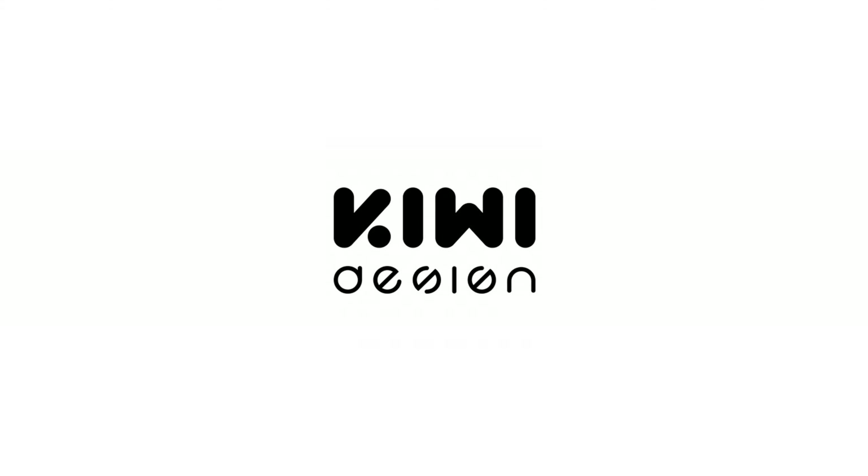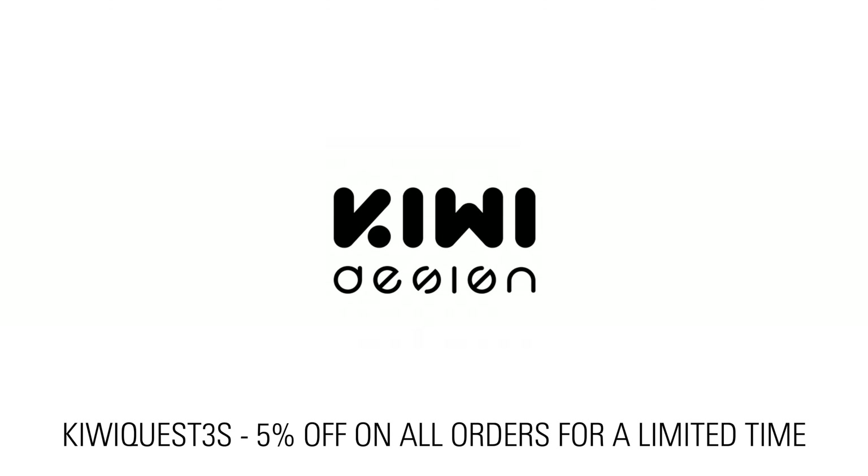This video is sponsored by KiwiDesign. Use the code KiwiQuest3S for 5% off on all orders for a limited time. Thanks!